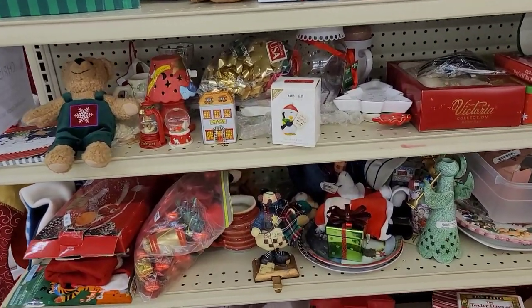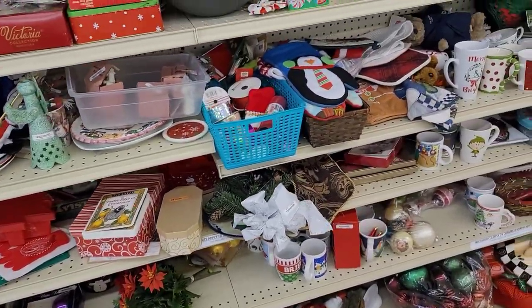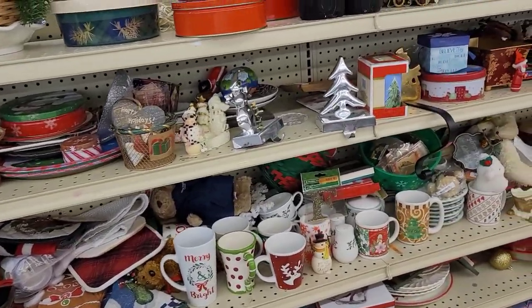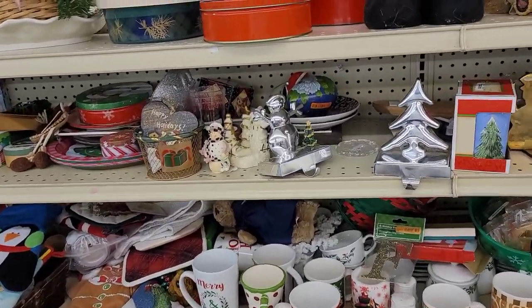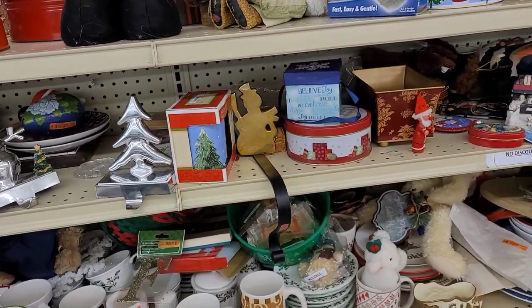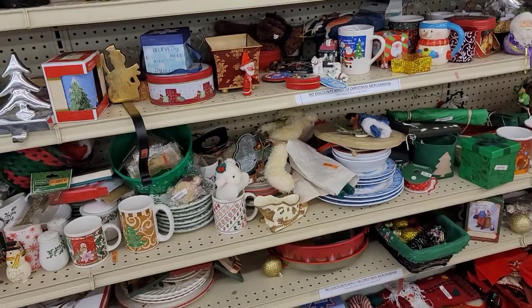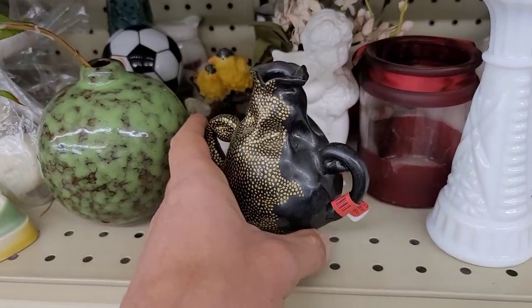Moving on — this is actually a different Christmas aisle, so there's quite a bit of Christmas they have put out. Unfortunately there's just not a whole lot that is of value. We've got some hanger hooks, a lot of mugs, just a bunch of bric-a-brac. To be frank with you, it's very dollar store kind of material.